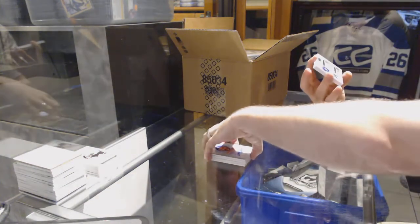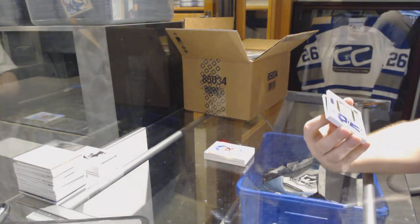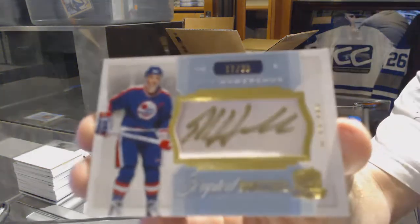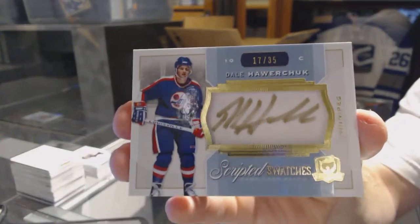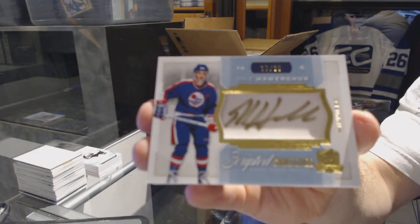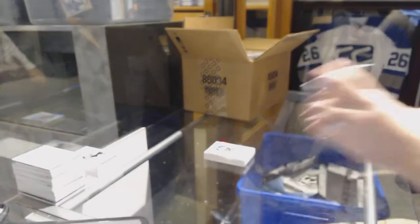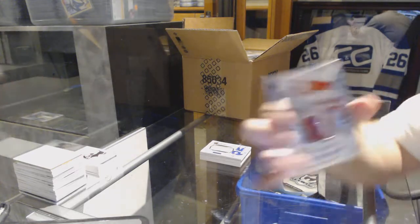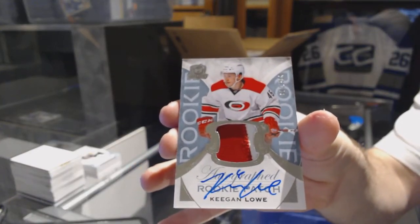We have for the Arizona Coyotes, number 235, scripted swatches, Dale Hawerchuk. Cool ink on that one. And we've got a two-color rookie patch auto, number 249, for the Carolina Hurricanes, Keegan Logan Low.